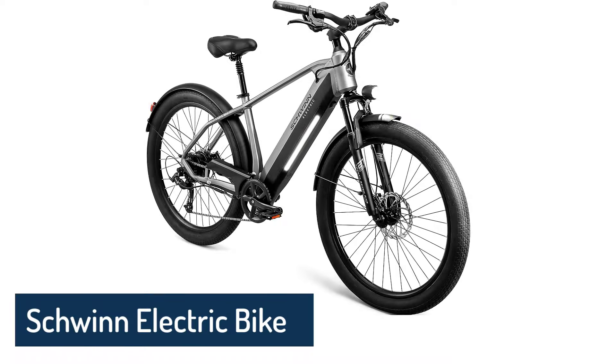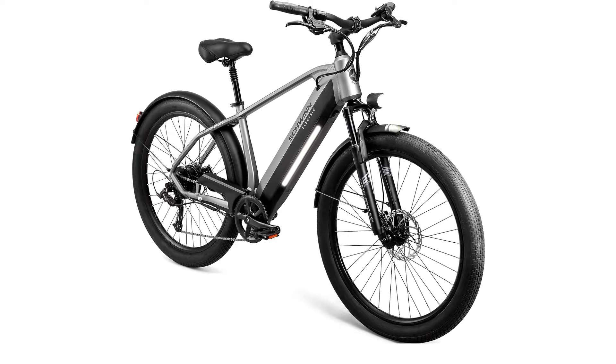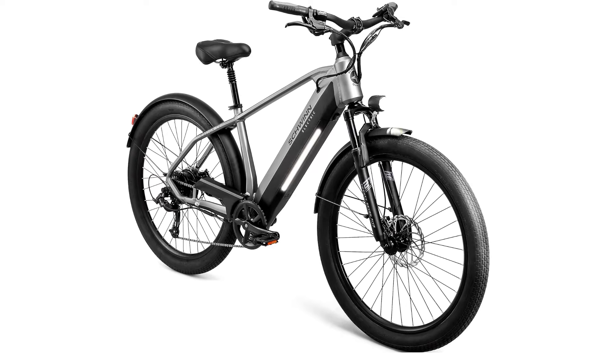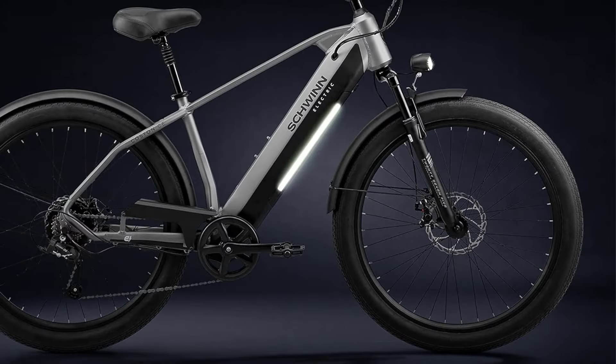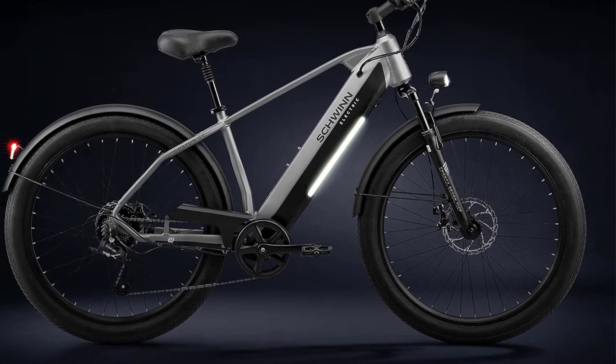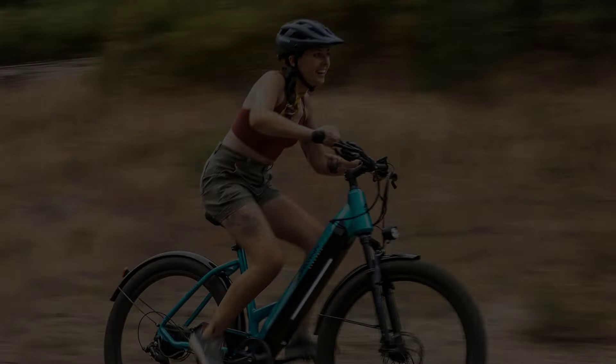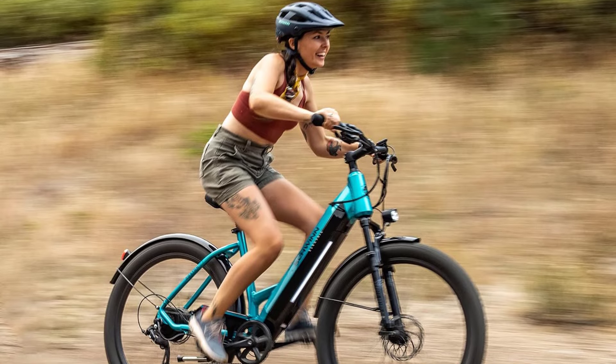Number 3: Schwinn Electric Bike. The Schwinn Kostin CE Step-Through strikes a great balance of quality and affordability. It's a step-through-style bike perfect for daily use, casual riding, and commuting. After months of testing, we found it one of the best models in simplicity, user interface, and budget.